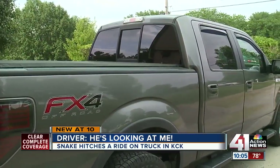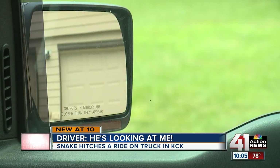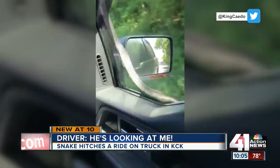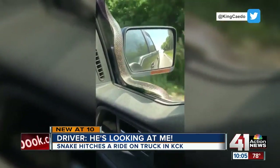41X News reporter Kat Reid has the story. Bob Henderson was at the wheel of his Ford pickup, his son Christopher in the passenger seat, and a special guest on the side view mirror. 'Oh my God, it's so big!' The father-son duo was driving down Parallel Parkway in KCK on Tuesday.